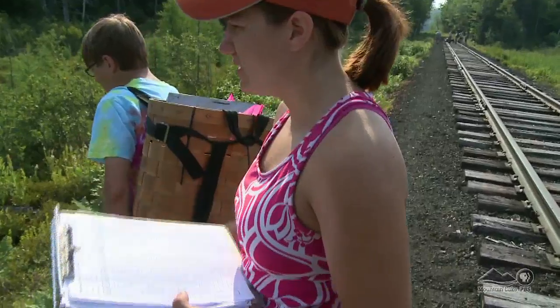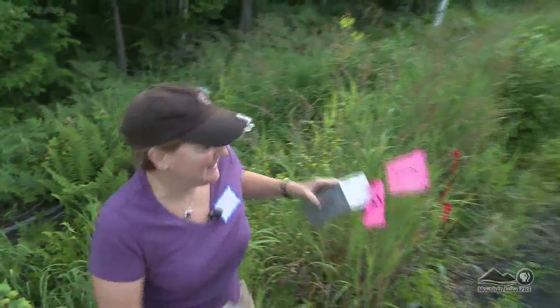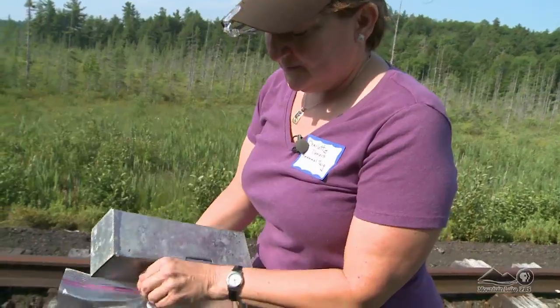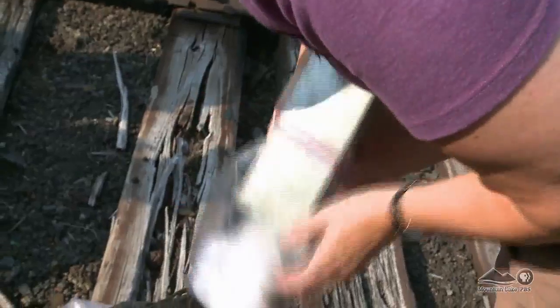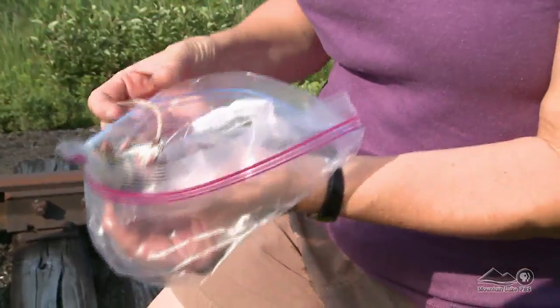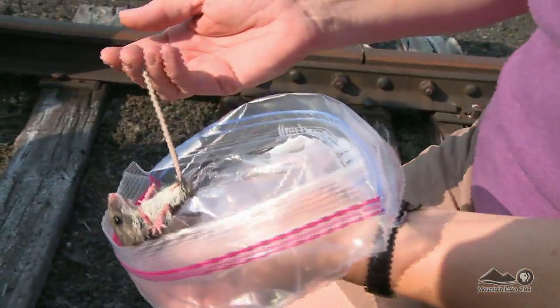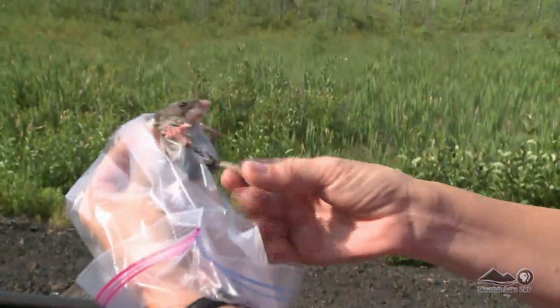They're hoping to catch an animal they're calling a Peromyscus. The name sounds exotic until you see one. The door's shut and something's in here. The simplest way to see what you got is use a simple plastic bag — pop him out. And they've got a lot of fur behind their head, so you just kind of can grab them and scruff them. This is a little deer mouse. Not much of a return — just one mouse in 25 traps. But it's a start.